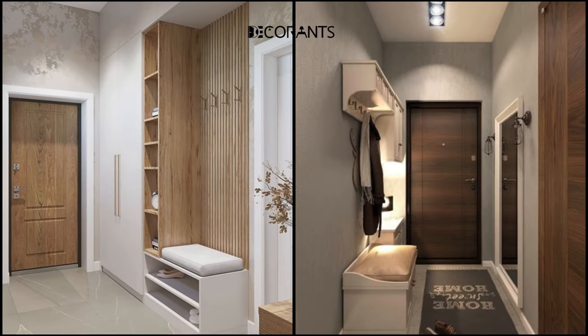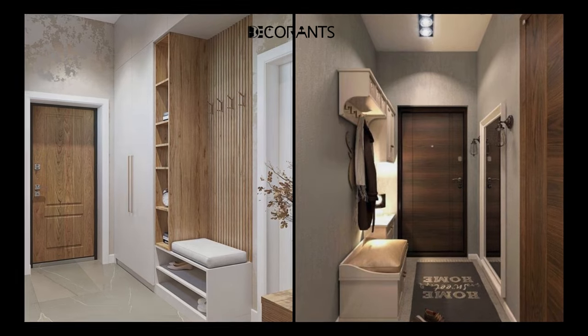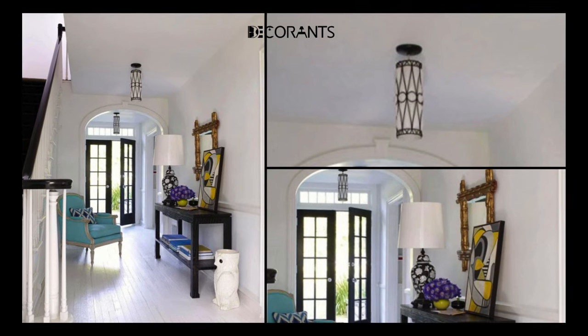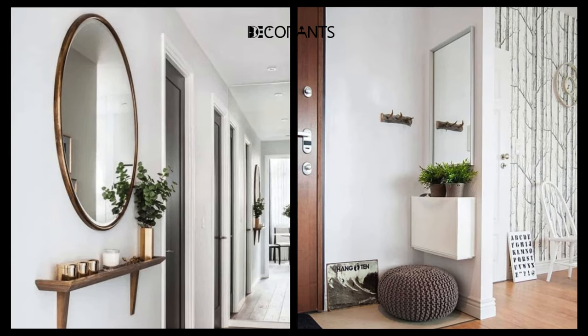Did you know that the entryway is the first and last impression of your home? According to a study by the University of Texas, people form an opinion about a home within the first seven seconds of entering it. This means that your entryway can influence how your guests and visitors perceive your home and your personality.